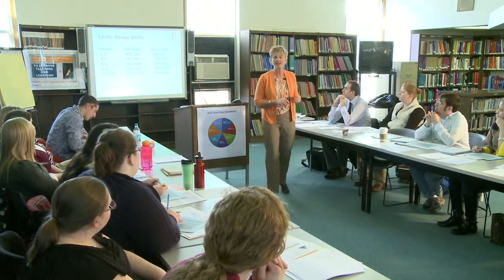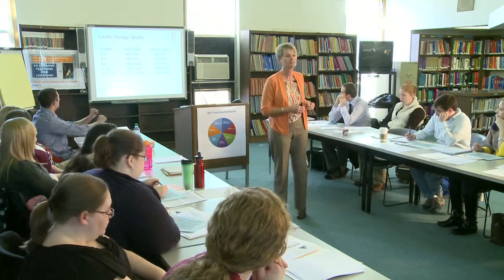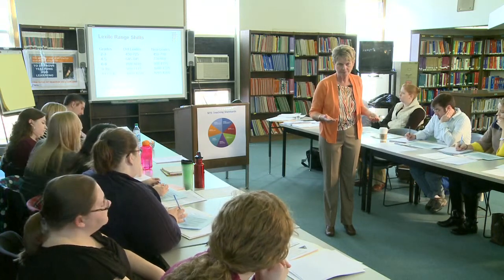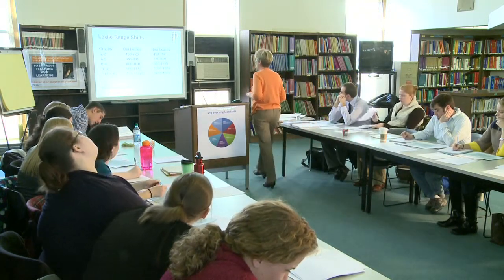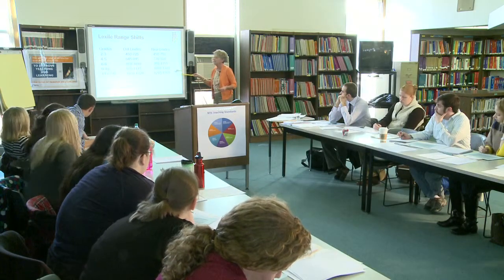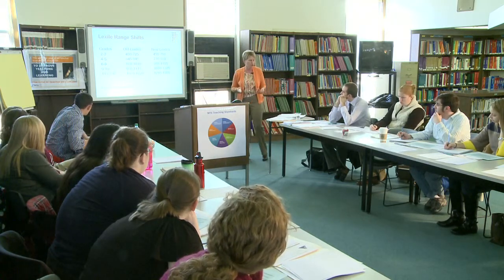Does anyone have an idea of what lexiles have to do with reading? Lexiles are the equivalent of a readability measure. The old lexiles are listed in the middle — we can basically forget about those now — and these are the new lexiles that will be necessary for students to have exposure to if they're going to be successful with more complex text.